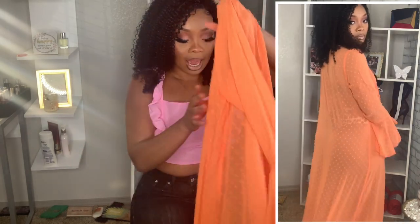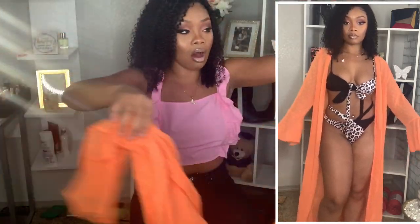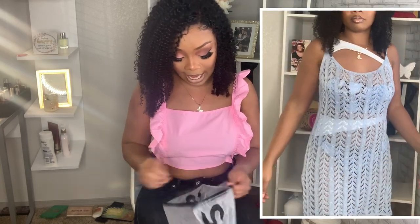For this next cover-up, I am so freaking excited. I love orange — orange on brown skin women is just something special. This cover-up is definitely see-through and it's super super long. It's just so freaking pretty. They had this same cover-up in other color options but I love this one. I got it in a size small and I absolutely love this cover-up.